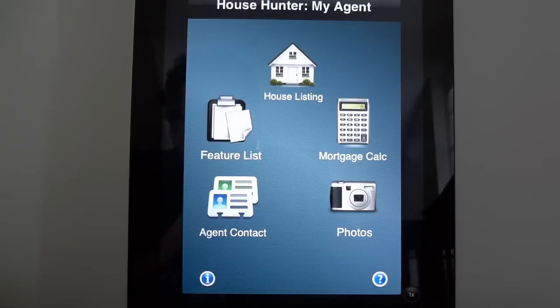This is a customized app that you can give out to unlimited potential buyers as well as all of your current buyers. A great tool to stay front and center.